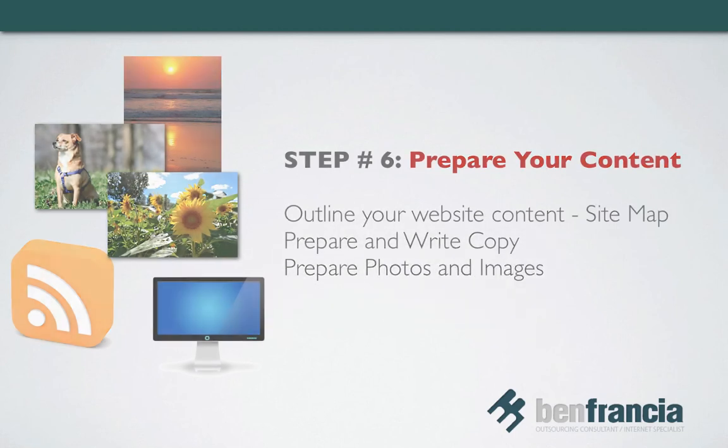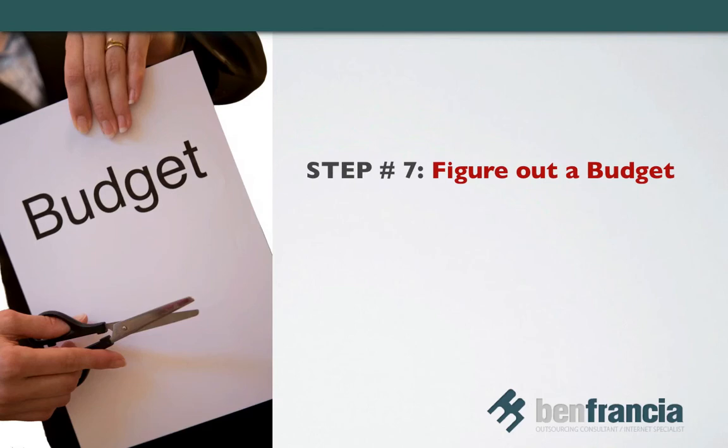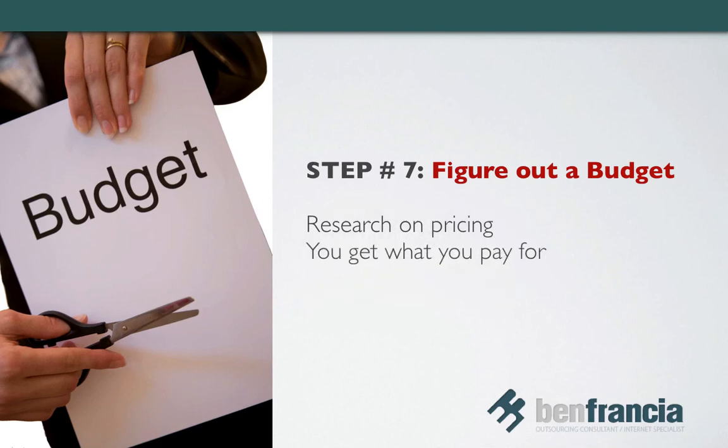And finally, step number seven: figure out a budget. Be honest with yourself and figure out how much you can spend. Websites, as I mentioned, are like houses — the range of costs depends on the features you want and need, and most of the time you get what you pay for. The first six steps of this list affect your overall budget. The information you gather is needed to get an accurate cost estimate from your web developer. You can sit down and work with your web developer to get a good balance between your needs and your budget. Be ready to cut down your wish list if you have a limited budget, or add a few dollars if the cost estimate is a bit higher than expected and you don't want to compromise your wish list.